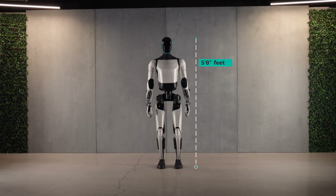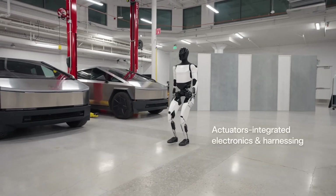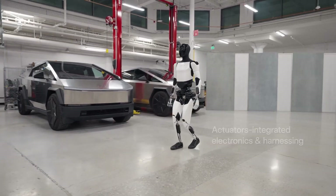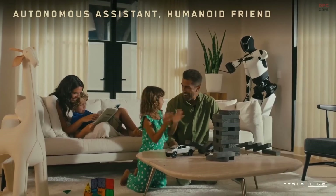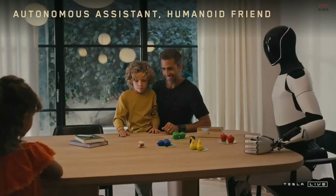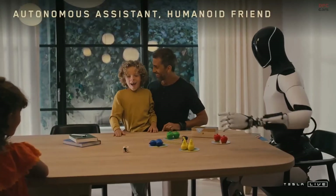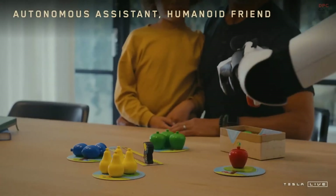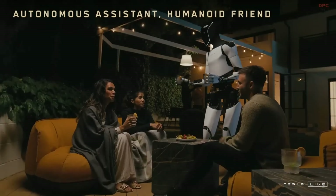Standing at 5 feet 8 inches with an ultralight, high-strength frame, Optimus 2.0 moves with remarkable agility. Its bio-inspired design allows for natural motion, making interactions smoother and more intuitive. Tesla's next-gen AI enables Optimus 2.0 to analyze, adapt, and optimize its workflow — it learns from experience, improving efficiency with every task.